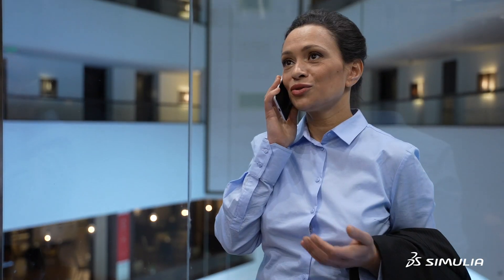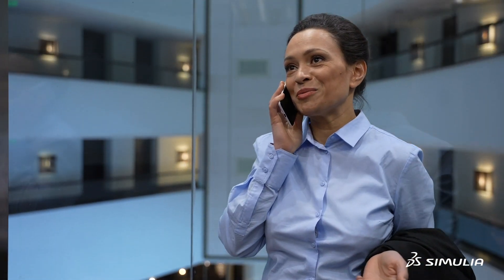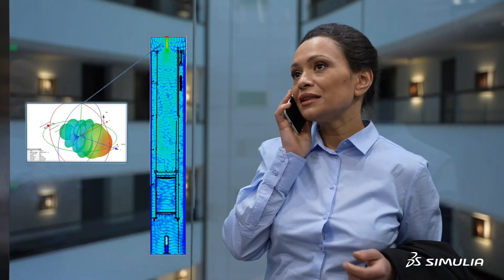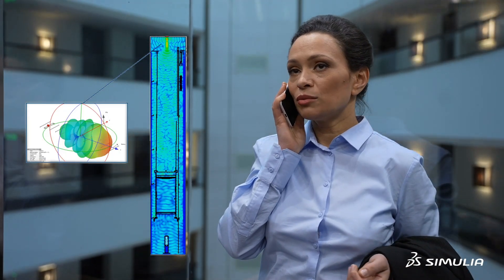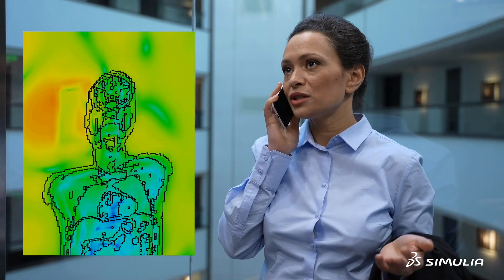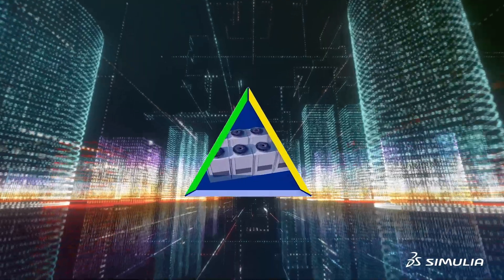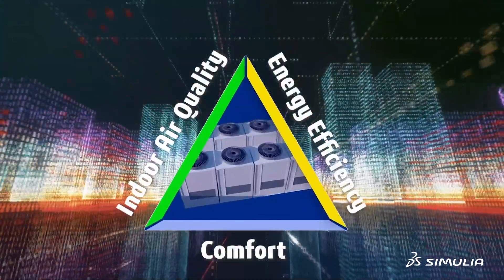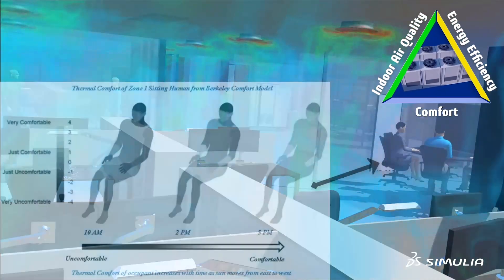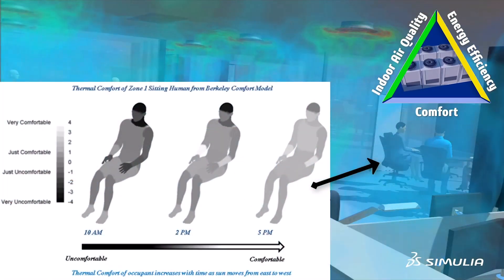Beyond HVAC, Simulia electromagnetic simulation can help devise new solutions to address mandatory regulations in elevators, such as maintaining wireless voice and data coverage and minimizing human exposure to potentially high electromagnetic fields. Benefit from simulation solutions that effectively balance the three sides of the interior environmental quality triangle: comfort, indoor air quality, and energy efficiency.